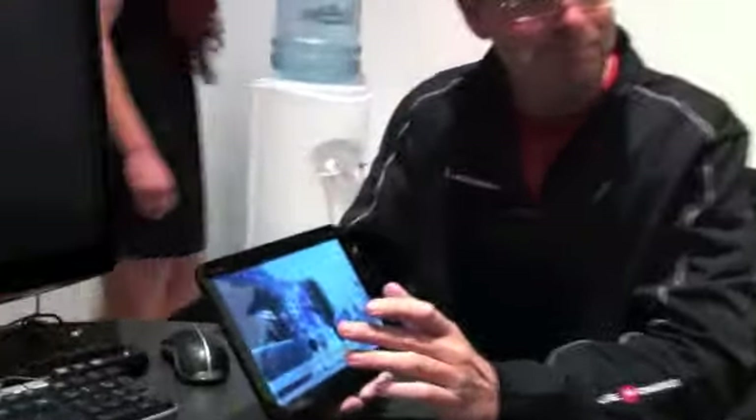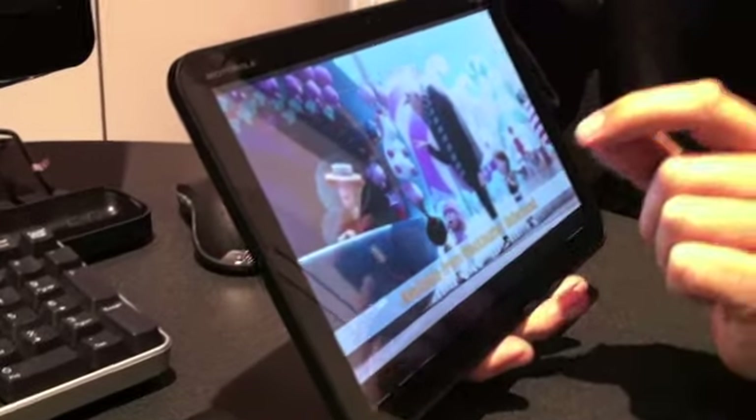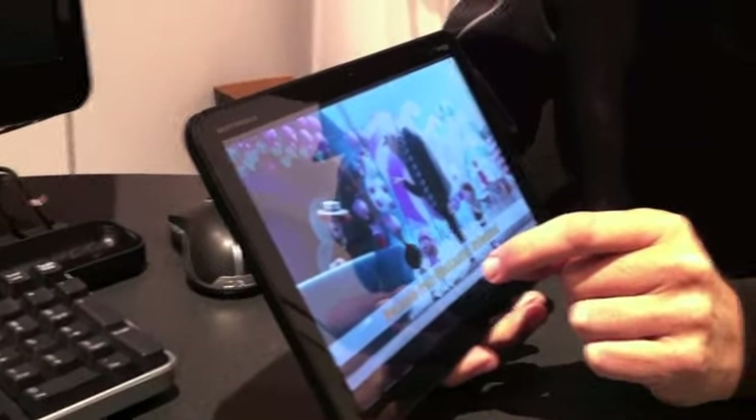Over 100 tablets have been announced here at CES, and this is one of the best in show. It is the definitive tablet in many ways — a tablet a lot of people who didn't buy tablets this Christmas have been waiting for. It's the first Android 3.0 Honeycomb tablet, running Honeycomb out of the box. This is going to be ready for prime time this quarter, coming in the next 90 days.